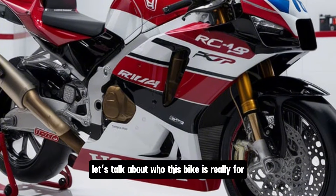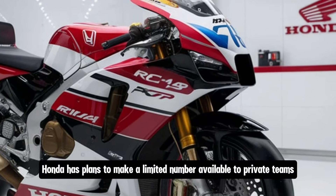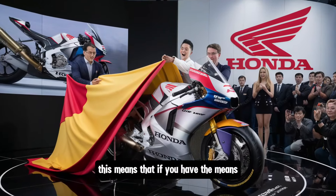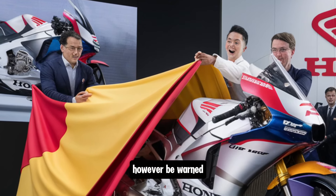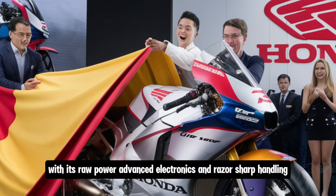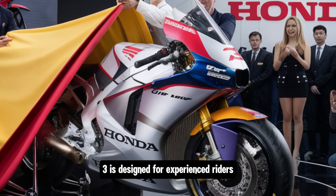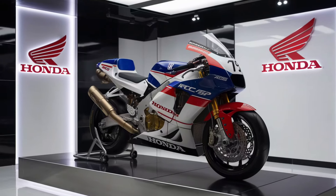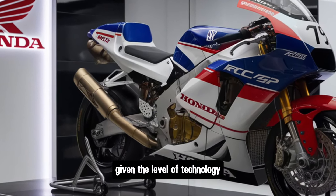Before we get into pricing, let's talk about who this bike is really for. While the RC143 is a race-focused machine, Honda has plans to make a limited number available to private teams and collectors. Be warned, though — this bike is not for the faint of heart. With its raw power, advanced electronics, and razor-sharp handling, the RC143 is designed for experienced riders who want to push their skills to the limit on the track.